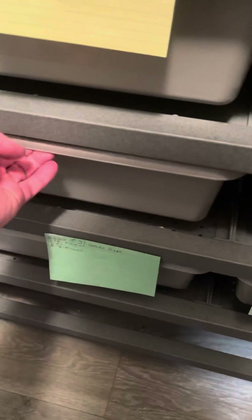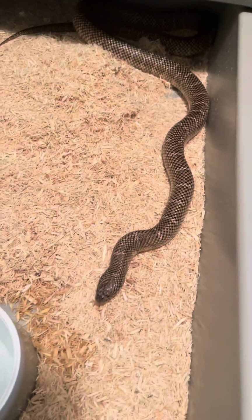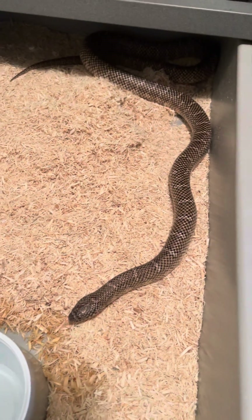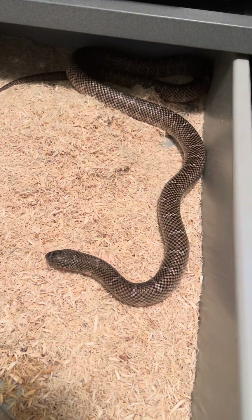Welcome back to KG Constrictors. A quick little video here just to show off one of the newest additions. This guy was actually adopted today — I adopted him from Snake Discovery, from Emily.